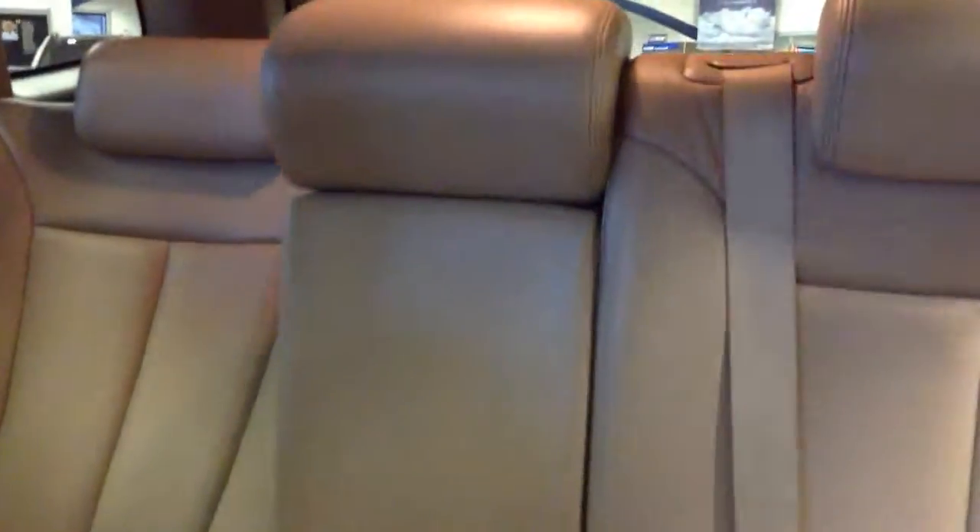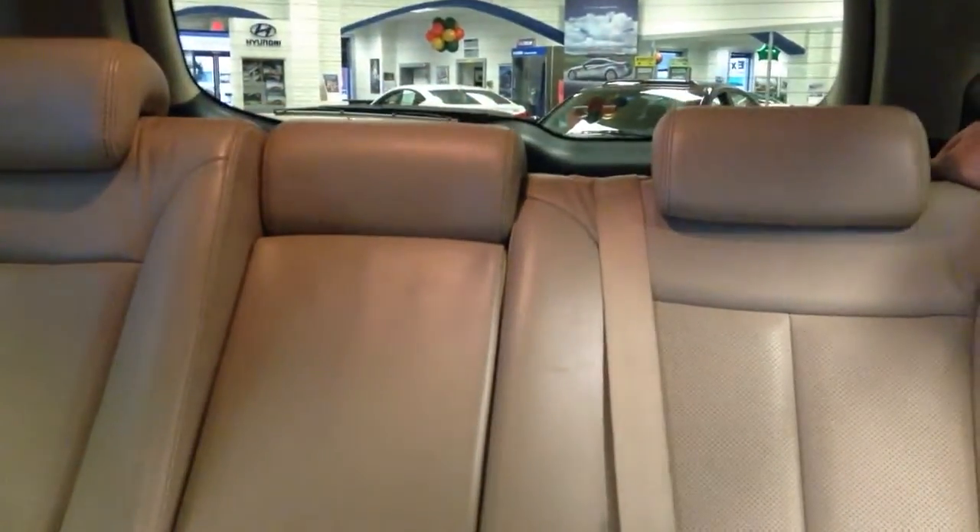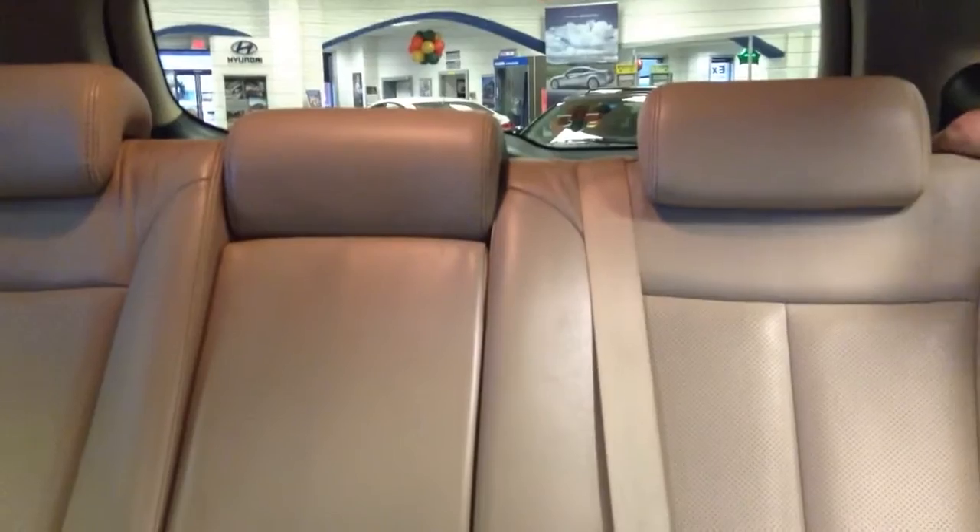It comes with tan perforated heated front seats. And then going to the back, it offers a 40-60 rear fold split, so it gives you a lot of space for cargo as well as passengers. If you like to take vehicles on long trips, it also reclines so your passengers in the back can be as comfortable as possible.